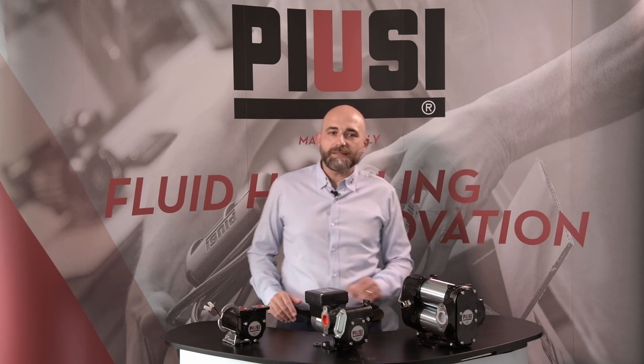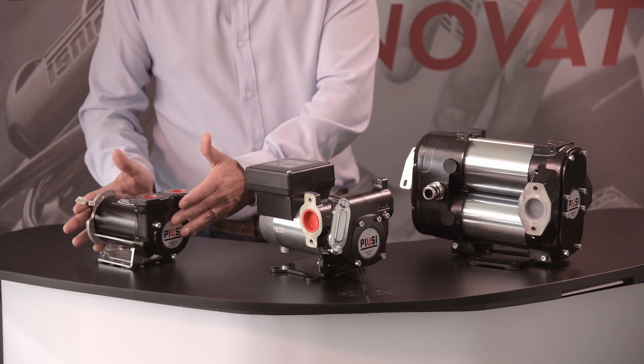Here we have some samples of the PUSI range, starting from the compact and easy-to-use BP3000. This pump represents the core of the PUSI range of DC pumps, with a flow rate of up to 50 liters per minute.